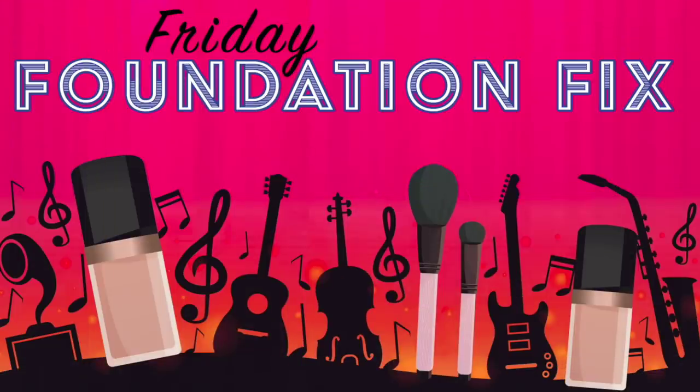Hello world, Shelly here and it's time for your Friday Foundation Fix, where you can get your fix of foundation reviews in between foundation fests. Today I'm checking out a new release from Revlon — it is the Photo Ready Candid Glow foundation.